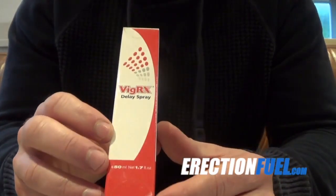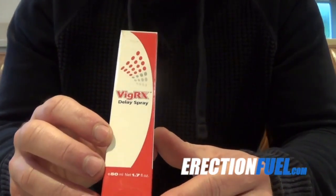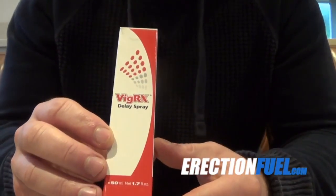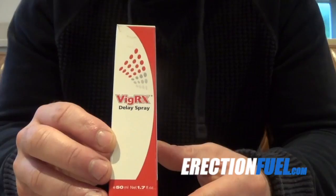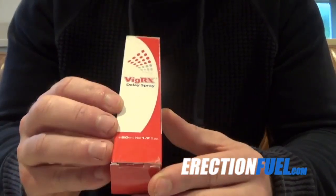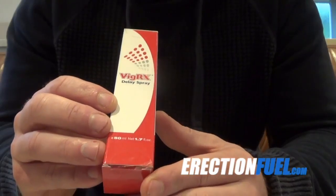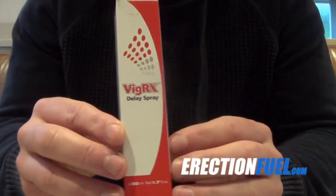It's basically an ejaculation delay spray that claims to help you last longer in bed. After having great success with the supplement from the same company, VigRx Plus, I've been very curious about this spray, so I had to give it a try. This is my review and results video.